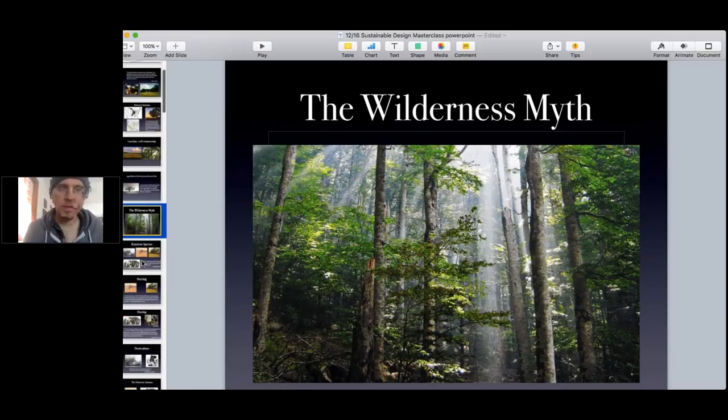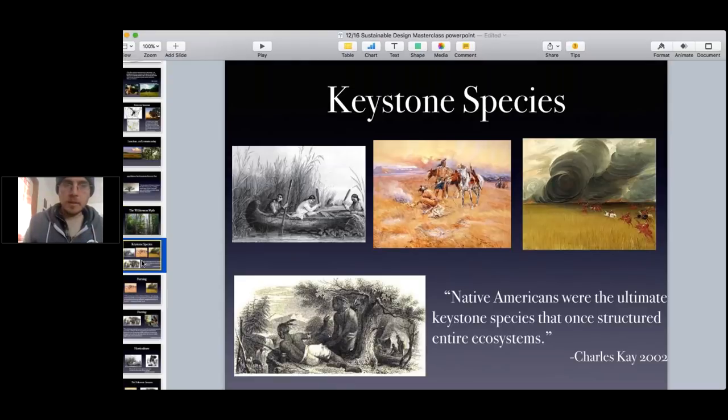Now I want to talk about the Native Americans and how they were managing, because doing this research really opened my eyes to what it means to have a savanna and how savannas exist in the first place. Native Americans were the keystone species in North America. A keystone species simply means one species within a matrix of many others in an ecosystem that has the most disproportionate impact on all the other species. Elephants in an African brushland, or an oak tree in a savanna woodland — but Native Americans were the ultimate keystone species in North America.